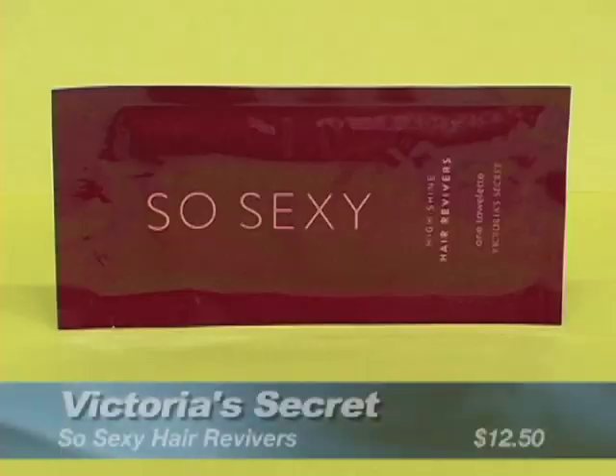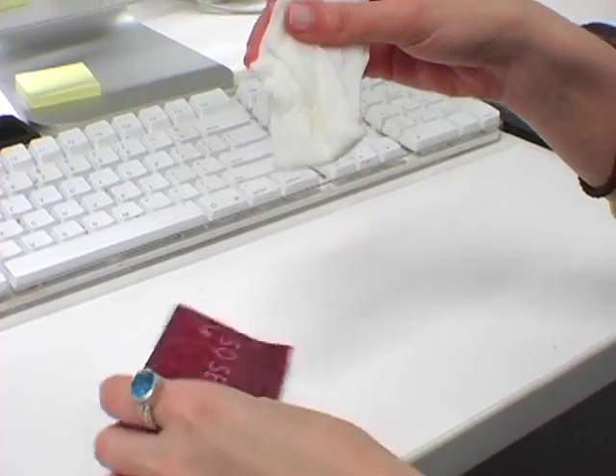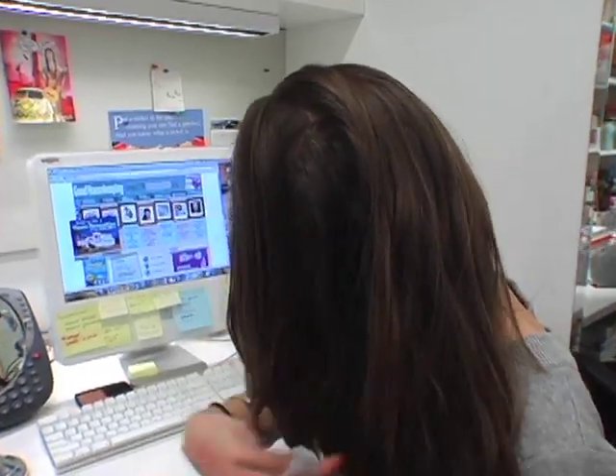One product that we really love for summer are these Hair Revivors from Victoria's Secret. They're great because you just throw them in your bag, and if your hair looks kind of lackluster towards the end of the day, just take one out and swipe it over your hair — it's going to smooth, it's going to add lots of shine, and it's going to give this really pretty fresh scent.